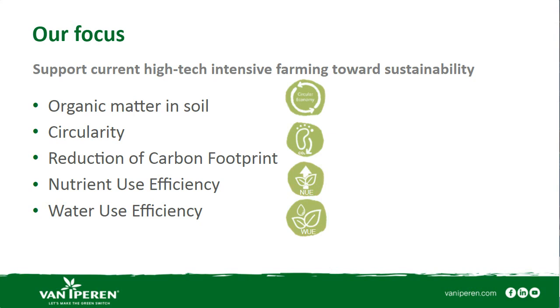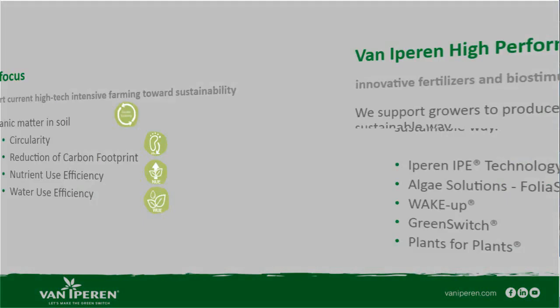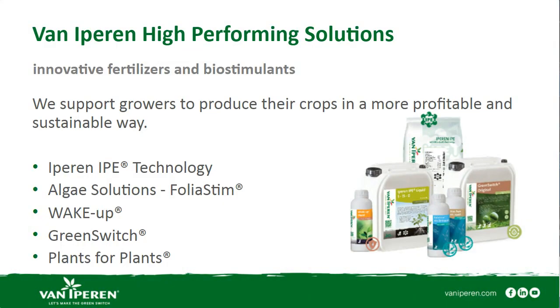About the Green Switch, perhaps the easiest way to explain is with a small animation of less than two minutes that will explain very well what this is all about. The focus of Green Switch is on themes important for sustainable agriculture: how to improve organic matter in the soil, how to get to circularity, reducing carbon footprint, and improving nutrient use efficiency as well as water use efficiency.